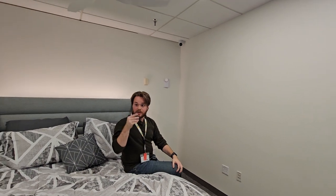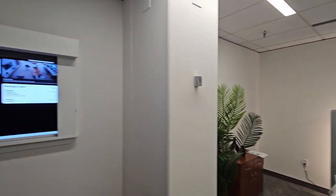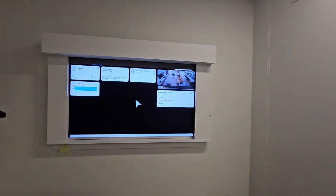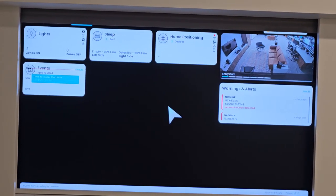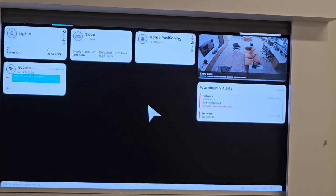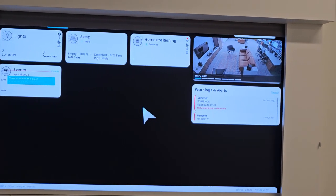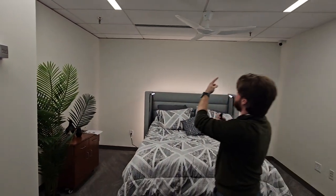Right now the dashboard shows I'm detected on the right side of the bed, with firmness data reported. This is all tied to the whole home — from there we can enable a bedtime mode or an awake mode, that sort of thing.